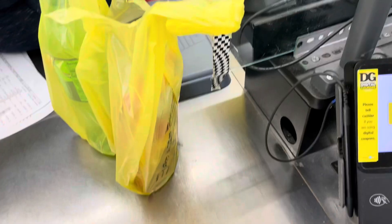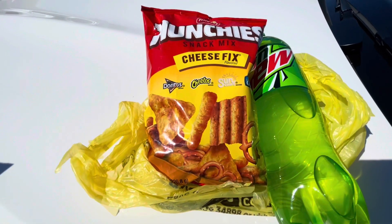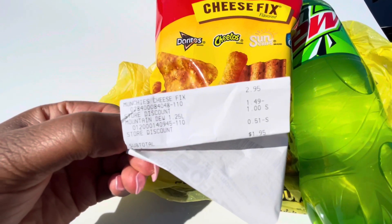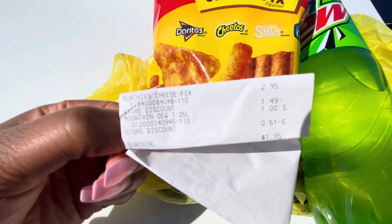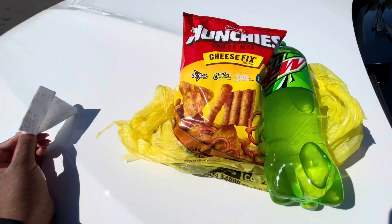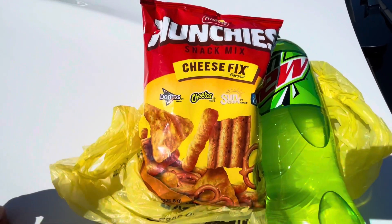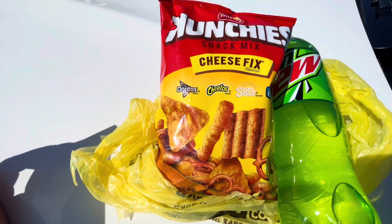I ended up getting both items just like we discussed. Let's look at my receipt right here — you can see the Munchies were $2.95 and the Mountain Dew was $1, but that store discount came off. My total for both was $1.95. Only $1.95 — we got both items for about $2. Two items, $2, quick and easy snack. It is so much better than buying the Munchies by themselves for $2.95.